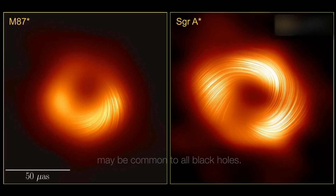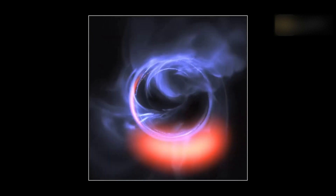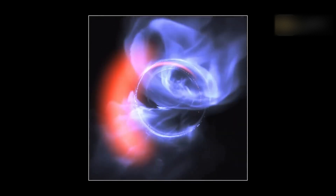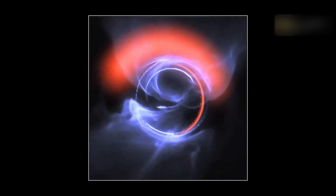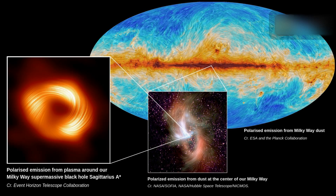Scientists are excited to have images of both supermassive black holes in polarized light, because these images and the data that come with them provide new ways to compare and contrast black holes of different sizes and masses. As technology improves, the images are likely to reveal even more secrets of black holes and their similarities or differences.